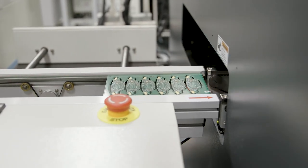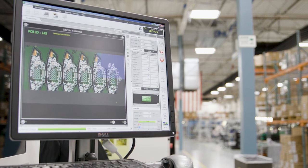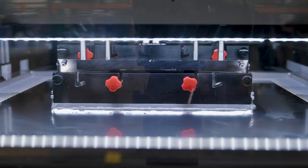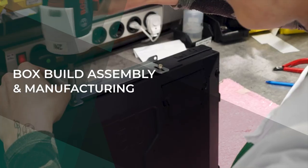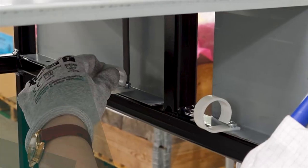We provide fast and affordable turnkey solutions from integration to final assembly. Our factories can support low-complexity, high-volume assemblies through large-scale system integrations with thousands of components and sub-assemblies.